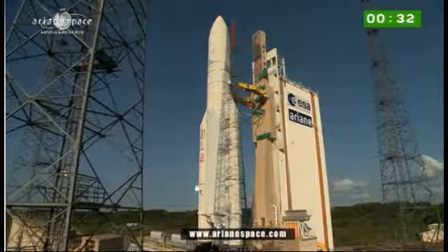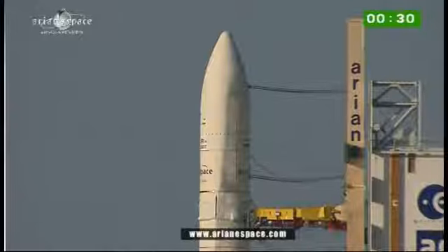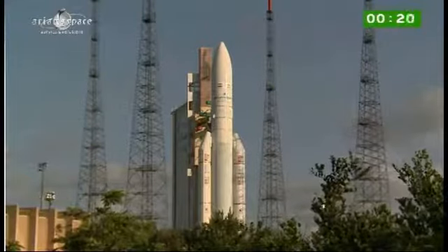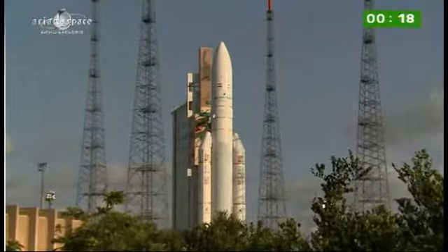After, if all is well, it will give the order to light the two boosters and we are off. Watch for the arms to swing back at minus five seconds. We'll cut away now and let you hear the DDO, the Range Operations Manager, call out the final ten seconds. Enjoy the lift off.